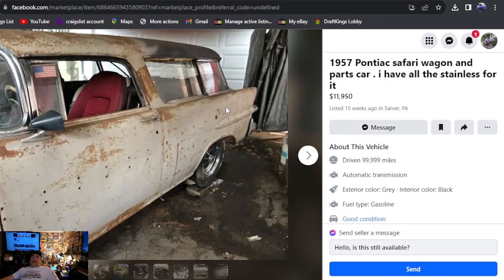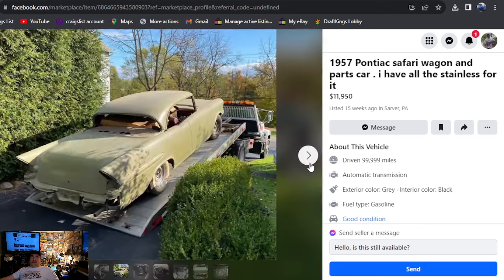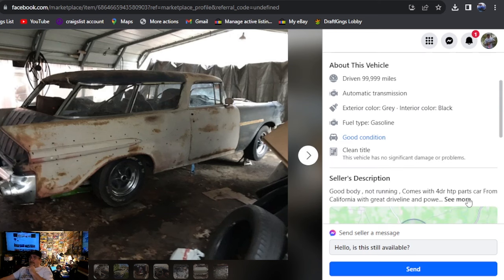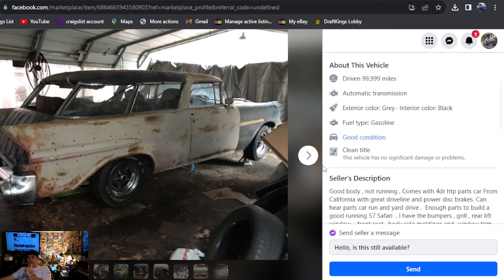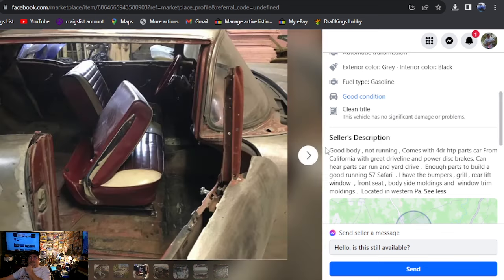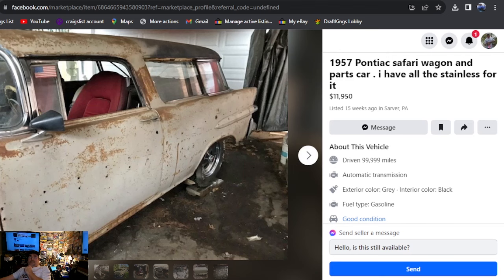1957 Pontiac Safari wagon and parts car. The seller says he has all the stainless for it. That's the way he posted it — PA, $11,950, listed 15 weeks ago. This car is badass. Definitely not buying a Chevy for this kind of price — this should have been the pick of the day. We did get the '57 Pontiac request, so whoever requested these, I do apologize for taking so long to get to them. Good body, not running — comes with a four-door parts car from California with a great driveline. I believe it's a two-for-one: you're getting the Safari wagon and the four-door. $11,950 — can't get there fast enough. What a cool deal.